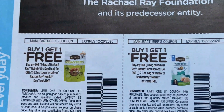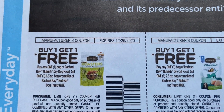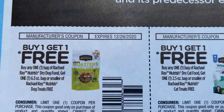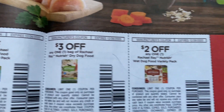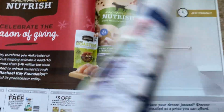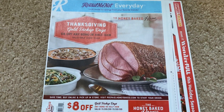Here we have some Rachel Ray coupons — buy one, get one free. That is odd. Dry Dog Food — you get a 6.3 ounce or smaller of the treats free. And then one for the cat: $3 off, $3 off Dry Dog Food, and $2 off the Nutrish Wet Dog Food. Some good coupons there, but not a ton overall in the Retail Me Not — this was a pretty good week to miss the preview.